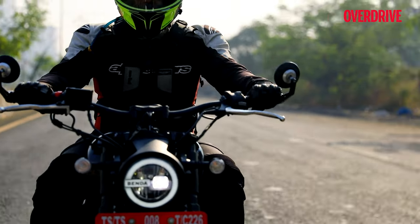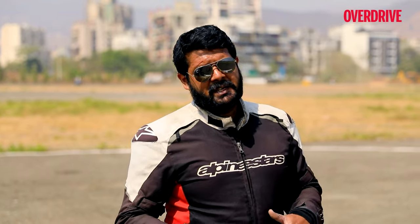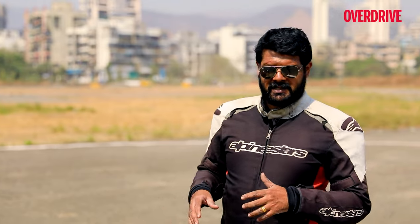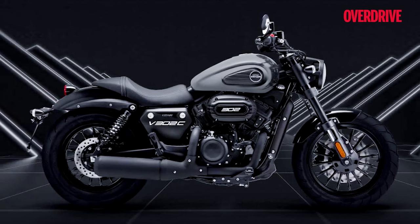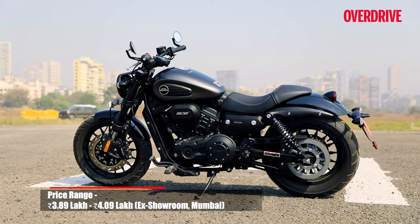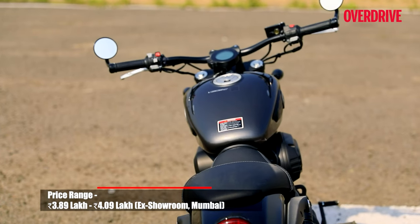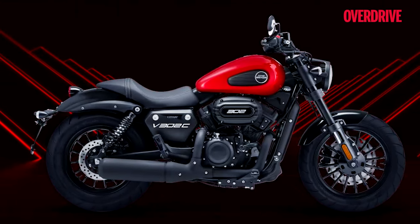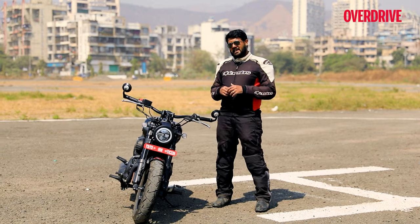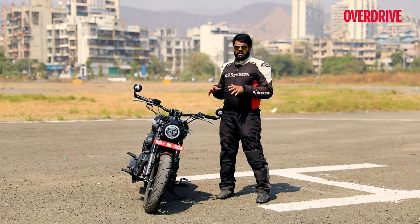There's just one trim variant of this Keyway Cruiser, but you do have the option of three colourways. The cheapest is the grey colour scheme at around 3,90,000 rupees ex-showroom. This all-black colour scheme will set you back by 4 lakh rupees, and the most expensive — the red — will set you back by 4 lakh 10,000 rupees. Not all that cheap in today's motorcycling standards, and you can get a lot more motorcycle, a lot more bang for your buck, elsewhere in the market.